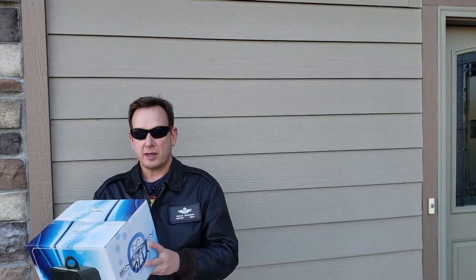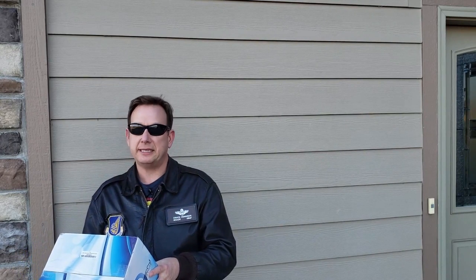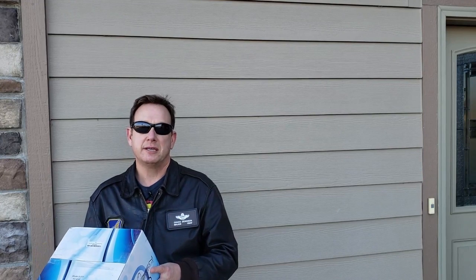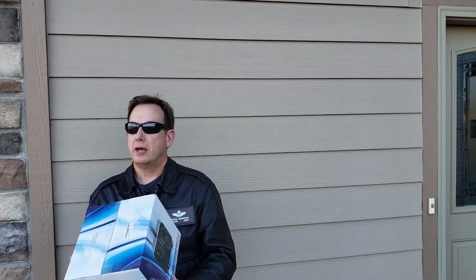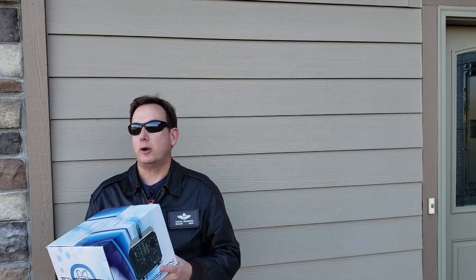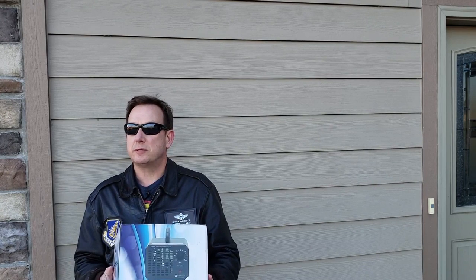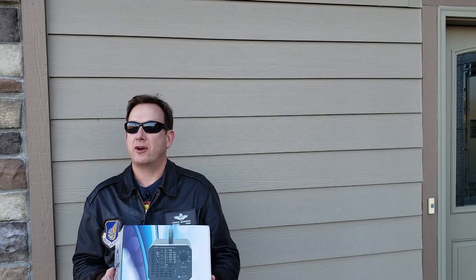Stay with me, because this machine that we're going to review will hopefully do wonders. In this box is called an Enersen — E-N-E-R-Z-E-N — Advanced Portable Air Purification System. And what this is, is an ozone creator. This is supposedly going to get the smoke smell out of my dad's car.